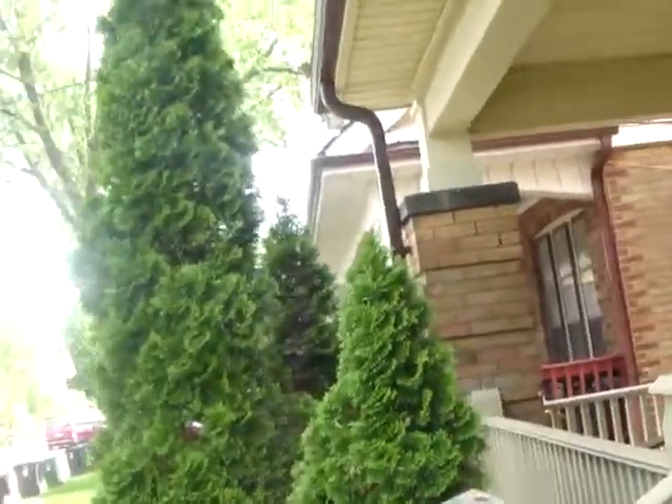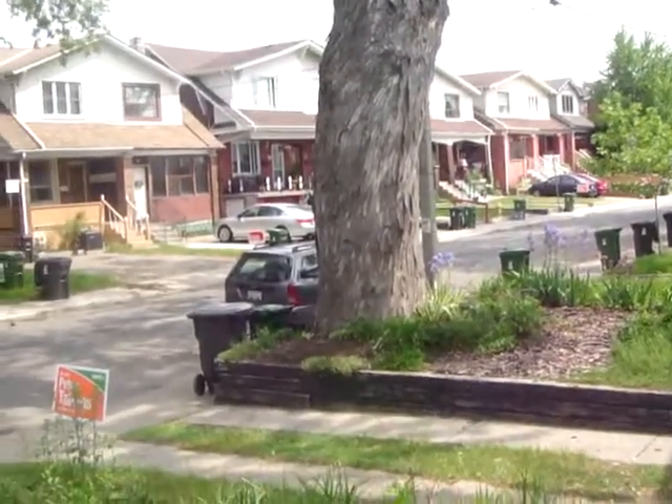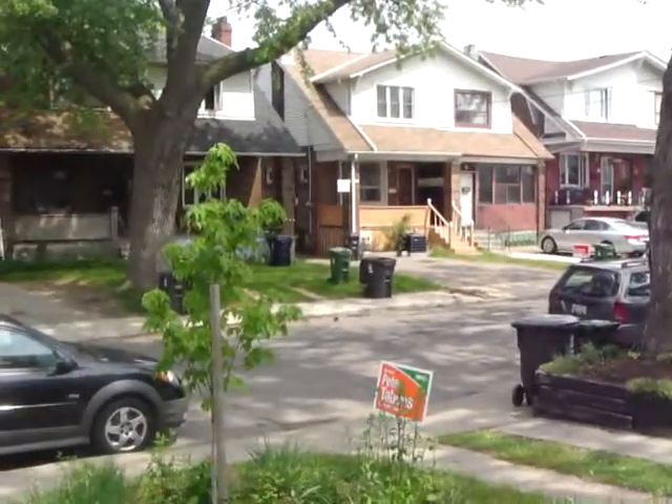Hey, Jen Palacios here with the Julie Kinnear team. I'm here at 25 Glebe Home Boulevard to show you what an amazing house this is. First off, the location cannot be beat. We're just north of the Danforth and just east of Donland, so steps to Donland Station. It's a beautiful street with mature trees and we're going to go into the house.